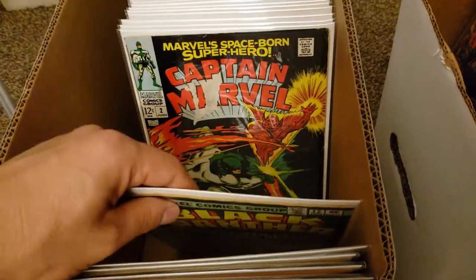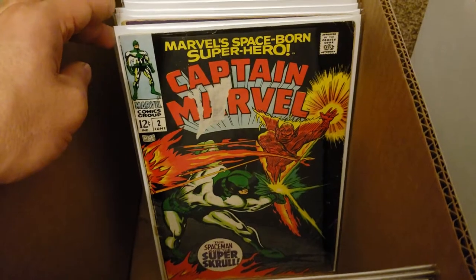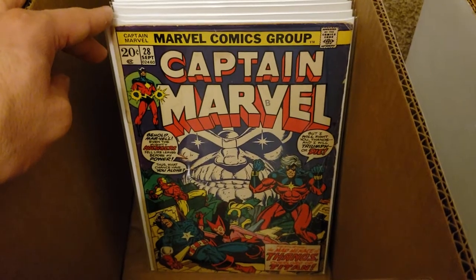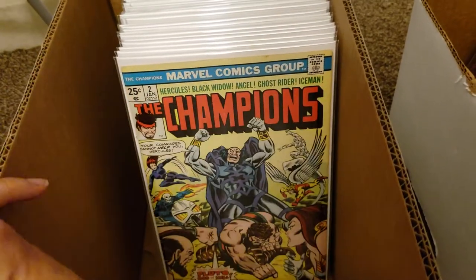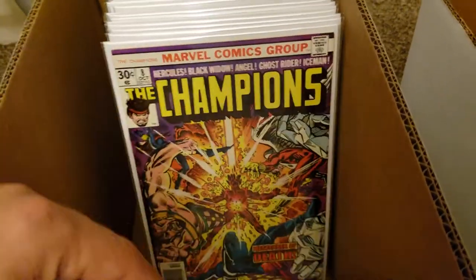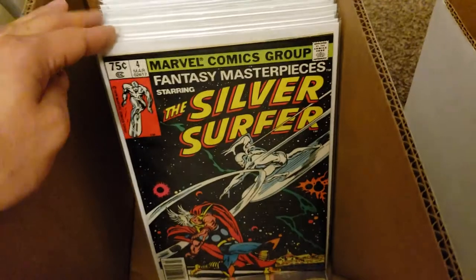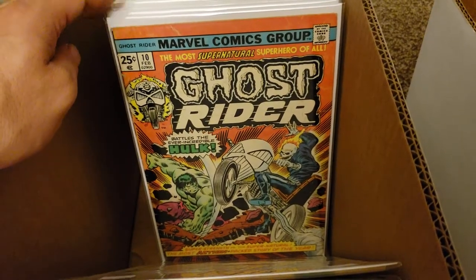We got Captain Marvel, which I know this is silver age - late 60s - but the majority of it happens in the bronze age. Here's number 28, early appearance of Thanos, and number 29. We got the Champions - number two, number four, number eight. The Eternals first series - number four, number 18, and number 19. We got Fantasy Masterpieces which featured Silver Surfer - there's number four, and I got another one or two of those that need to be pressed. Ghost Rider - there's number 10.